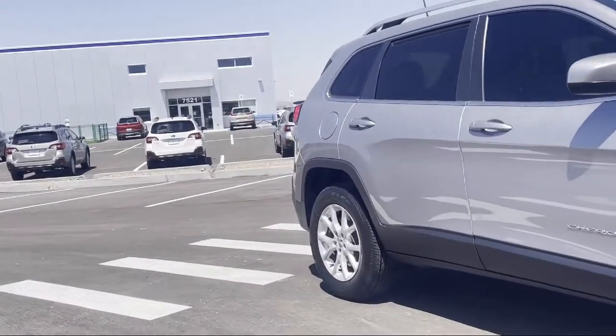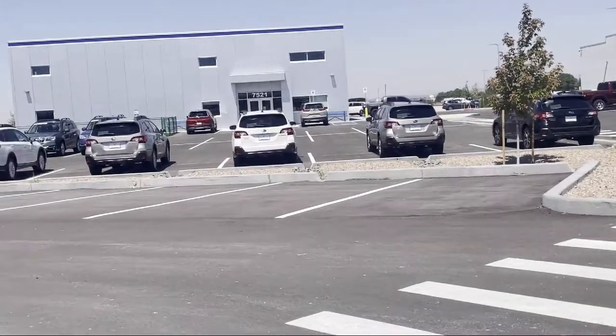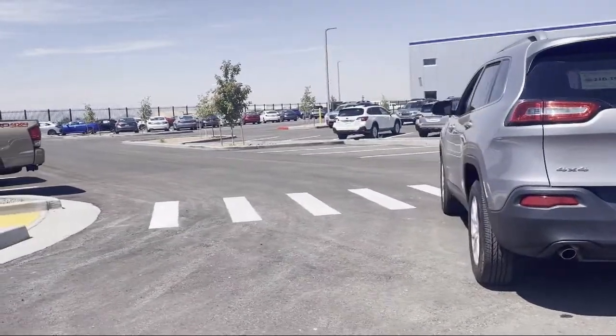It also features a roof rack, park view rear backup camera, split fold down rear seat, keyless entry, tire pressure monitoring system, and has less than 35,000 miles on the odometer.